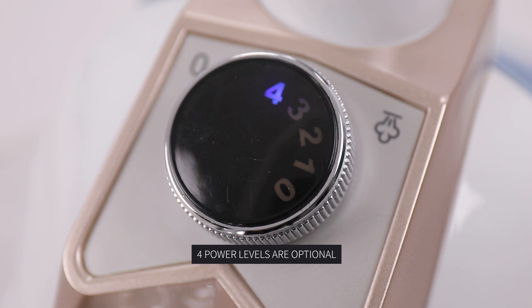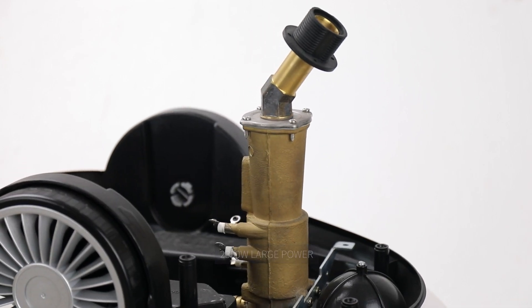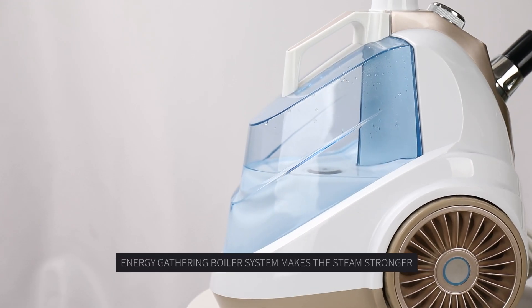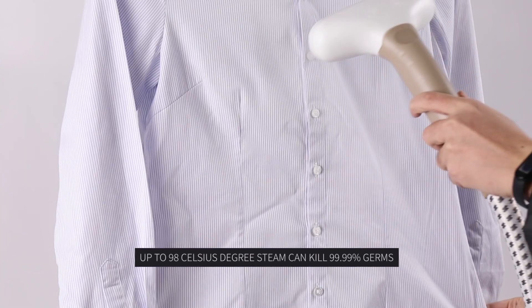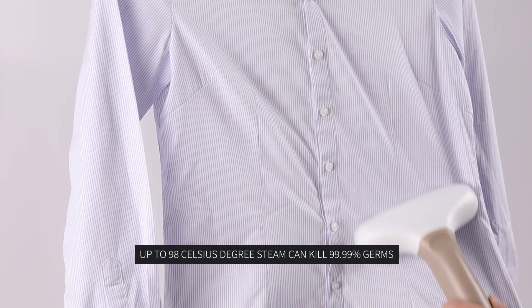4 Power Levels are optional. 2300W Large Power, easy to move around with Rollcaster. Energy Gathering Boiler System makes the steam stronger. Up to 98 degrees Celsius steam can kill 99.99% of germs.